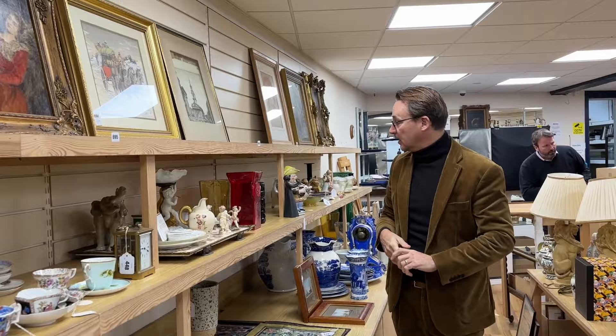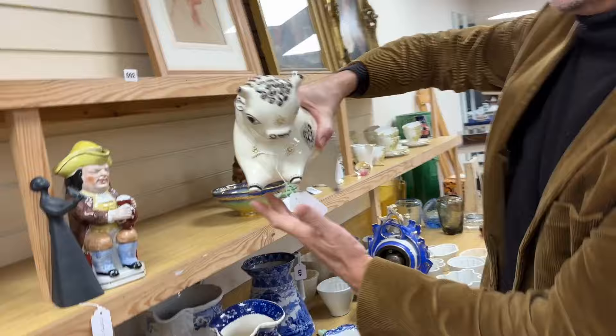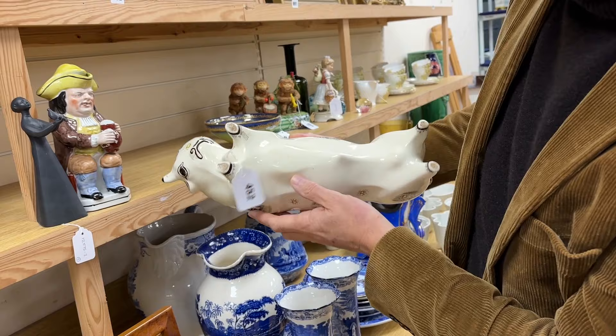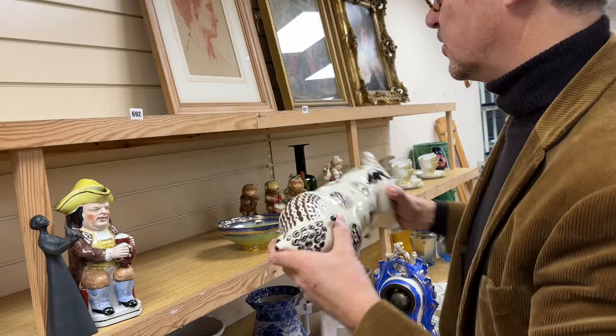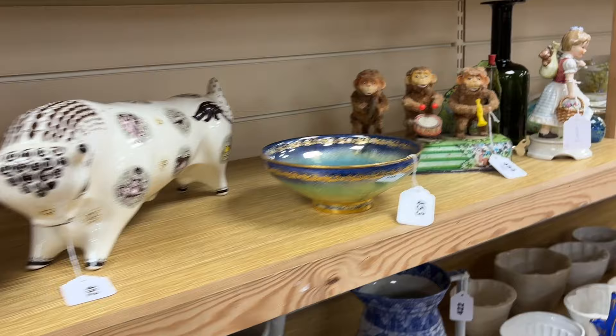Among the smalls there's the usual eclectic mixture. There's a Zodiac ball — I don't think we've seen one too recently. Lot 452, this is Wedgwood, and from memory Richard Guyat was the artist who came up with the decorative designs of the signs of the zodiac upon it. A fairly well-known modern collectible.